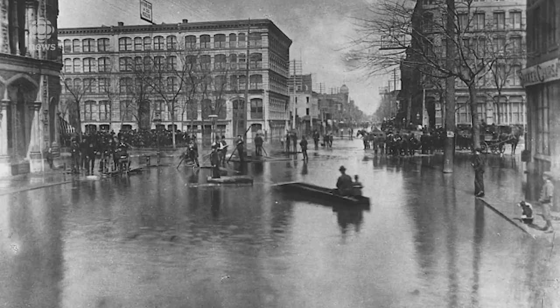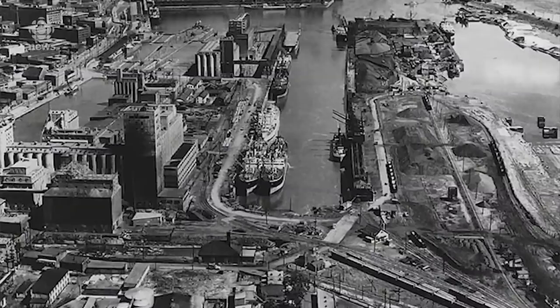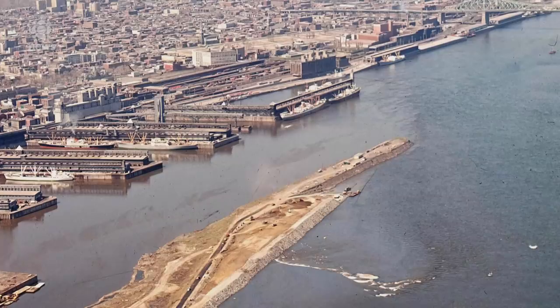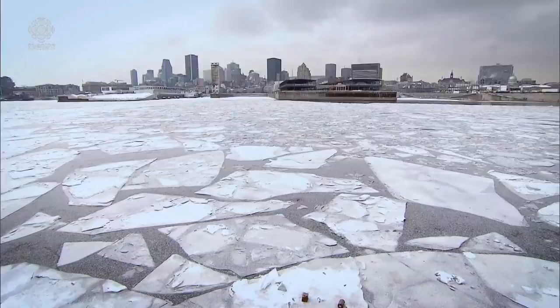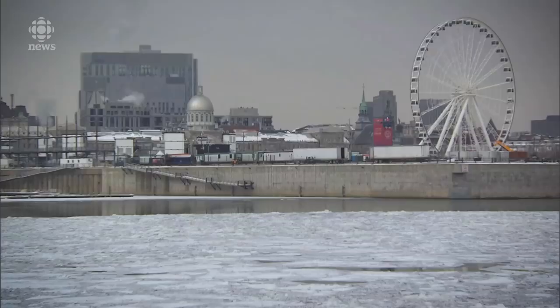It builds walls. It's going to build guard piers — what we call the Mackay Jetty, or today the Cité du Havre. That's a big finger of artificial land that's basically acting as a dike, blocking the currents and the ice coming with it from entering the port. You also have these quays here where the Science Centre is, and these are raised. They're made of reinforced concrete — they're not going anywhere. They're a lot more solid than the wooden ones that were here earlier.